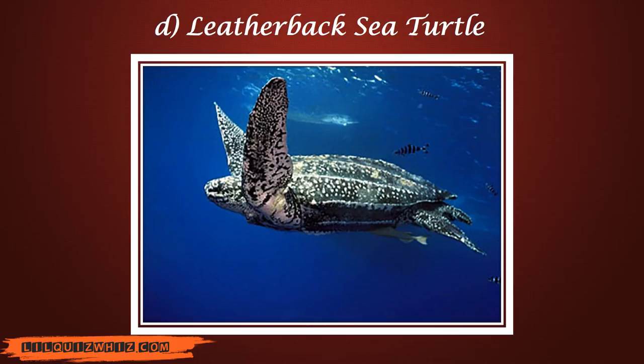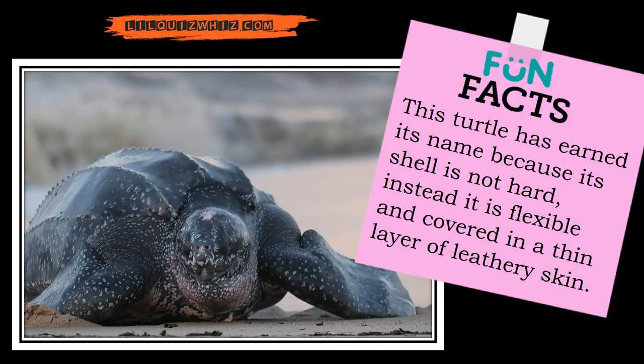And the answer is Leatherback sea turtle. Let me share a fun fact with you. The leatherback sea turtle has earned its name because its shell is not hard. Instead, it is flexible and covered in a thin layer of leathery skin.